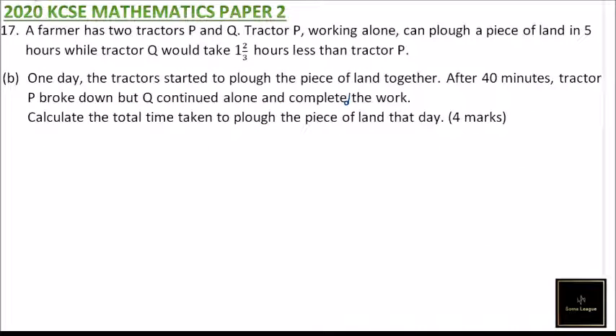Part B: one day the tractors started to plough the piece of land together. After 40 minutes, tractor P broke down but Q continued and completed the job. Calculate the total time taken. Since together they do half the job per hour, in 40 minutes — that is two-thirds of an hour — they will do two-thirds multiplied by one-half, giving one-third of the job done.